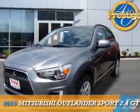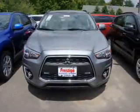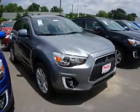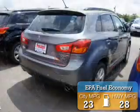Presenting the 2015 Mitsubishi Outlander Sport. It's powered by front-wheel drive, a 2.4-liter 4-cylinder engine, and a continuously variable transmission. Great fuel efficiency saves you money by requiring fewer trips to the gas station.